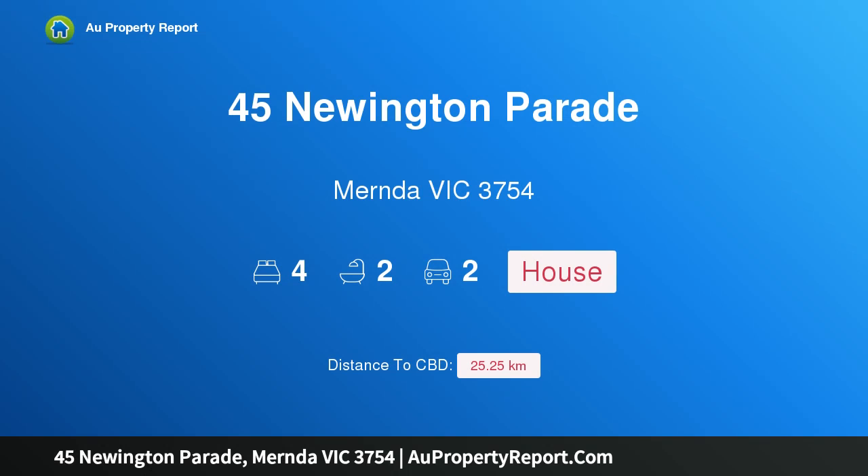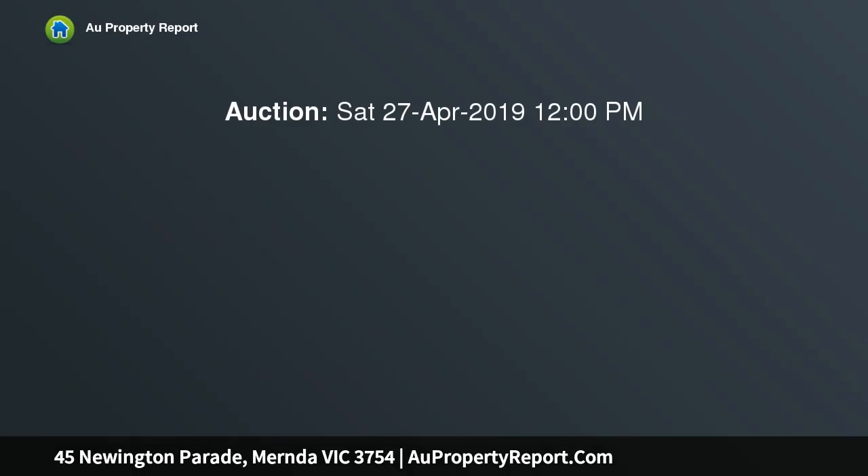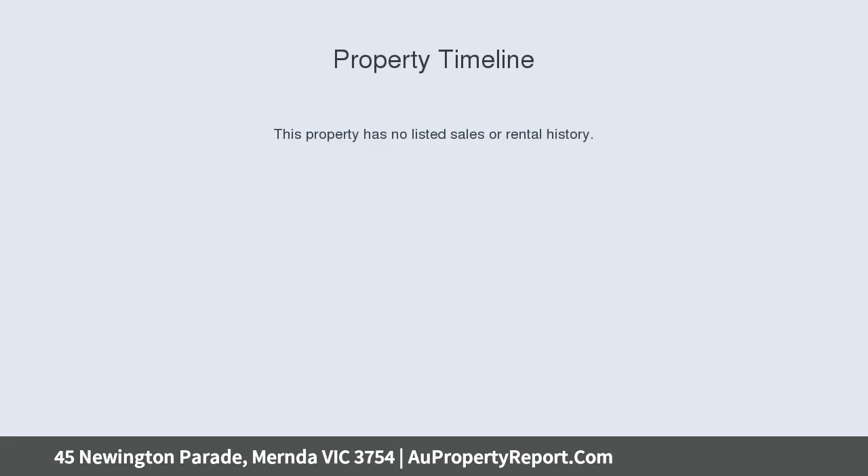Hi, I am glad to introduce Property 45 Noonton Parade, Mernda Victoria 3754. Fabulous and affordable brand new, turnkey living, priced to sell.